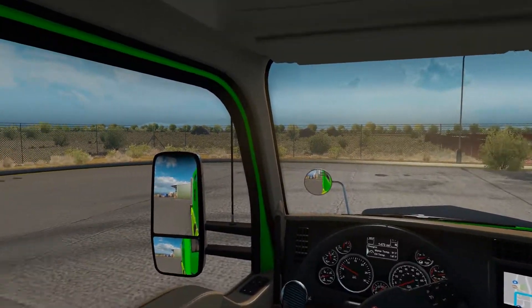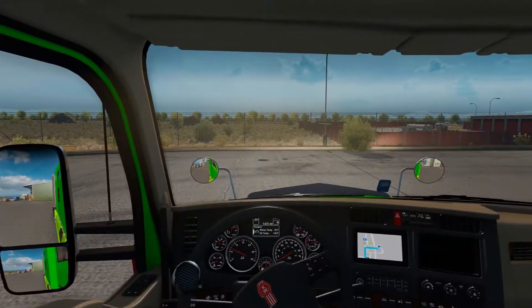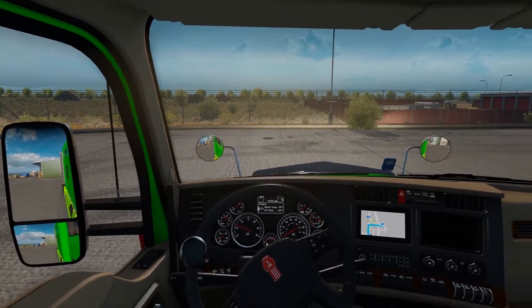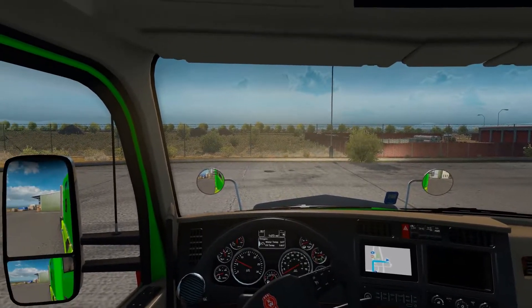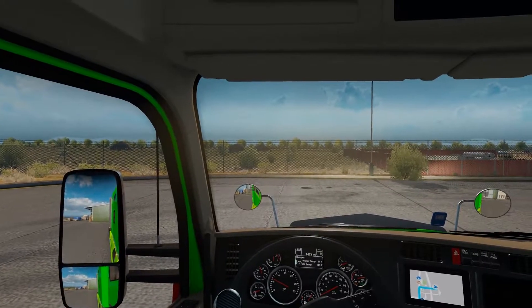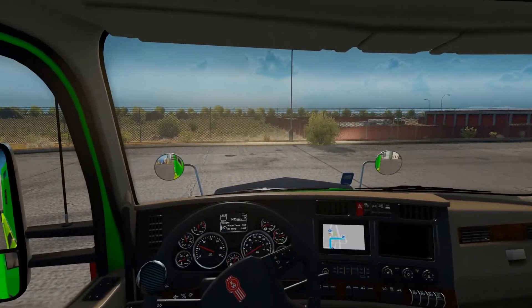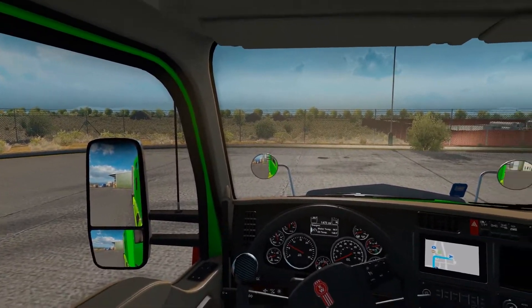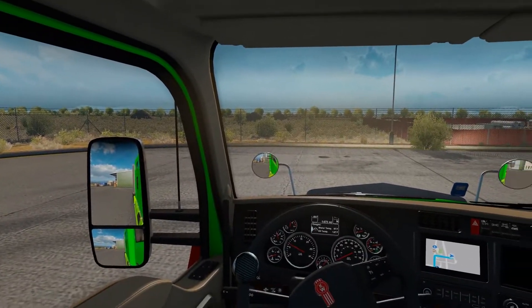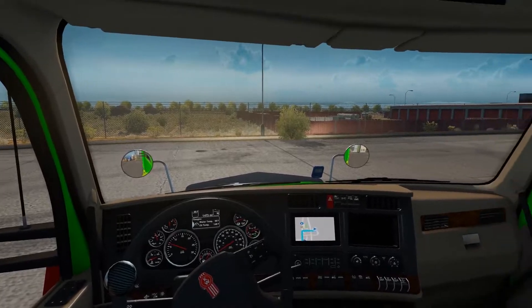Hello there gaming fans and welcome back to American Truck Simulator. If you are new here, this is my channel Boston Gaming — feel free to leave anything down below in the comments. This is my first video back; it's been a little while, but this series is good for me to just talk to you guys and give you an update on what's going on with me and life.